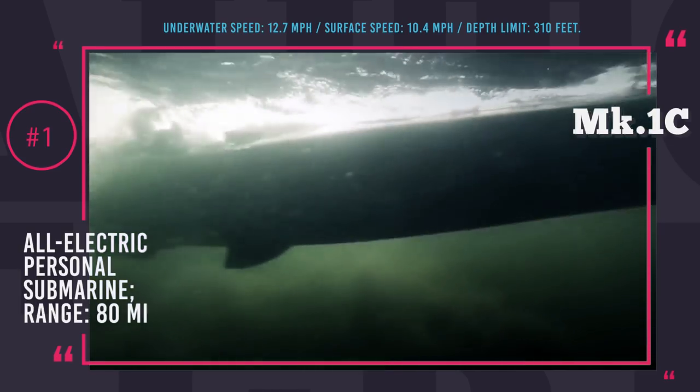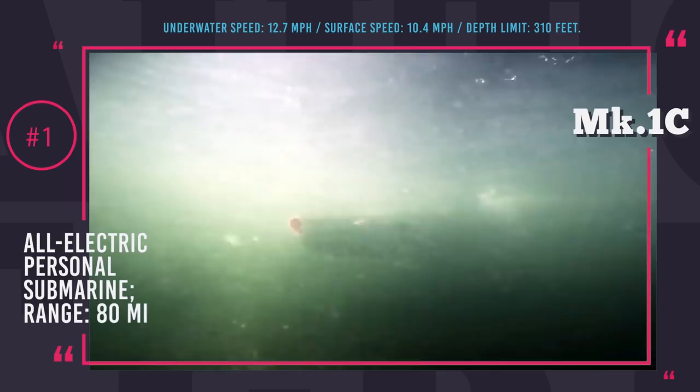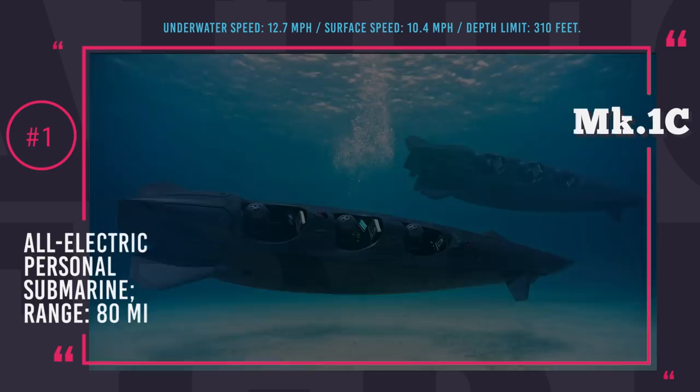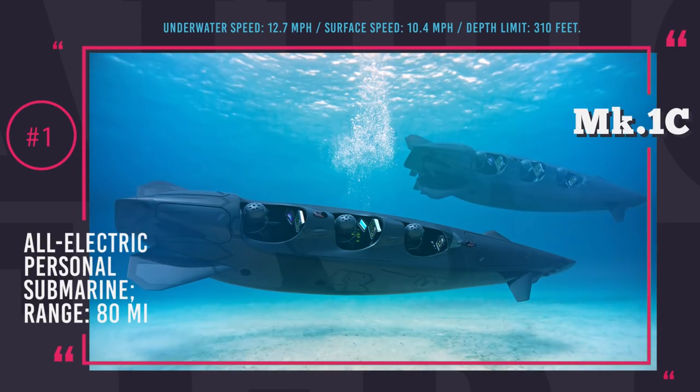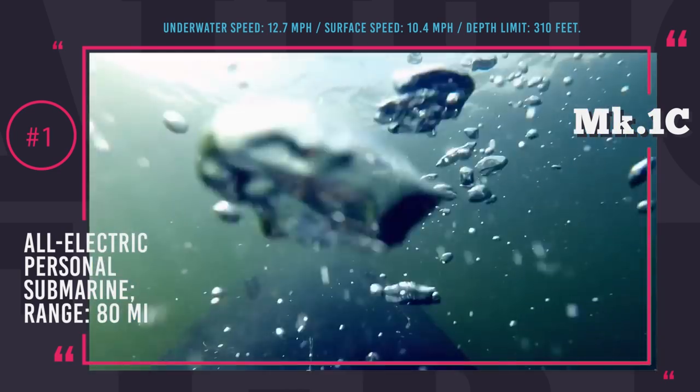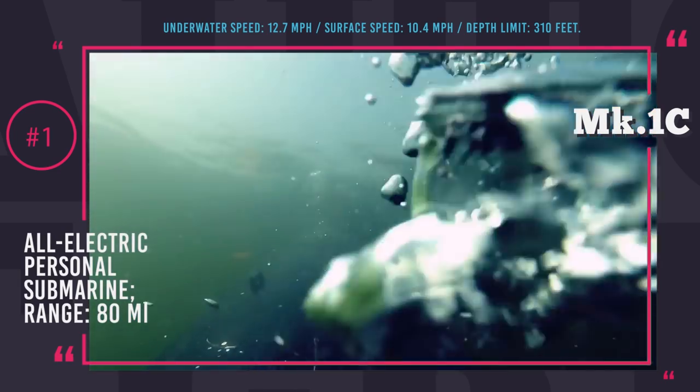The batteries are managed by sophisticated BMS technology to monitor the health of each cell and could be charged and recharged up to 1000 times. Underwater exploration at max depths of 310 feet is possible with a speed of 12.7 mph, and surface speed is at 10.4 mph.